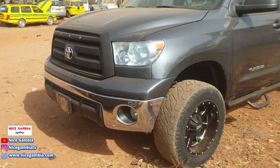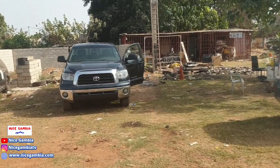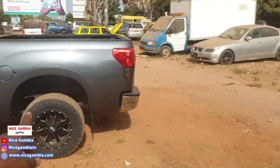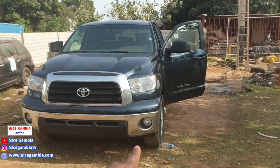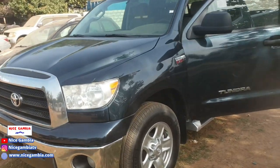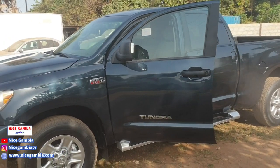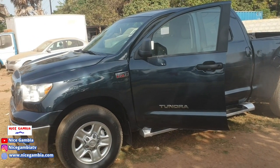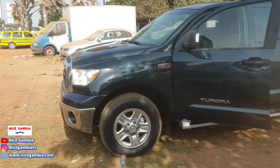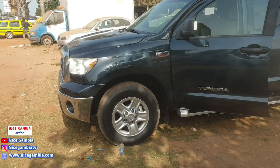The other Tundra right next to it is going for 1.2 million. This one is a 2010 model and that one is 2008. This one is 5.7 and the other is 4.6, but they are all V8 engines. The 5.7-liter is a little bit more powerful — you can see it right there on the badge.